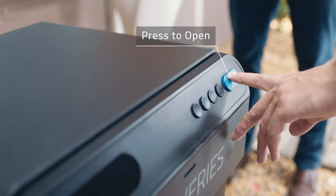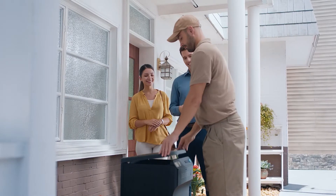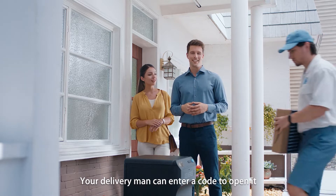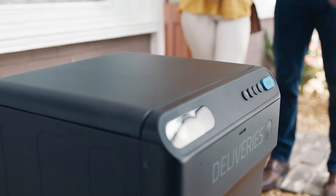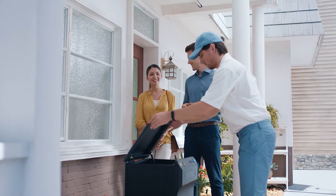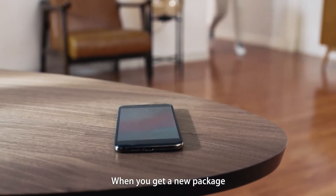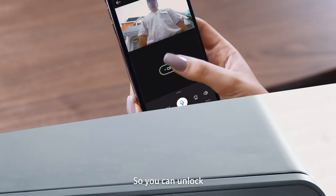When it's not empty, your delivery person can enter a code to open it — the code is right here. When you get a new package, Smart Drop will send you a notification so you can unlock Smart Drop remotely via the app.